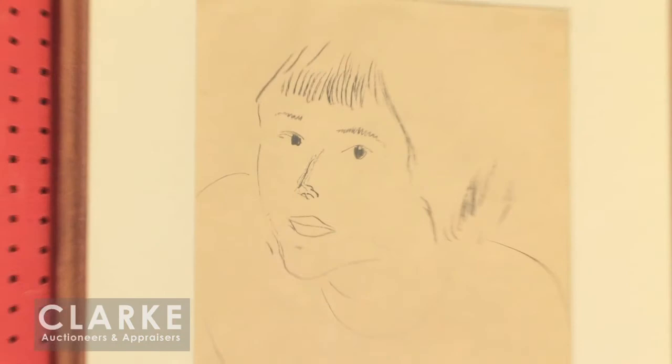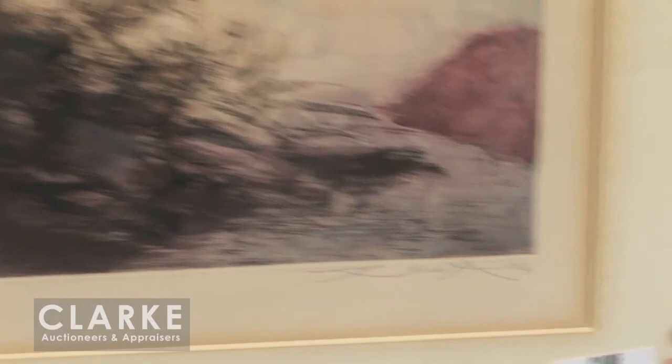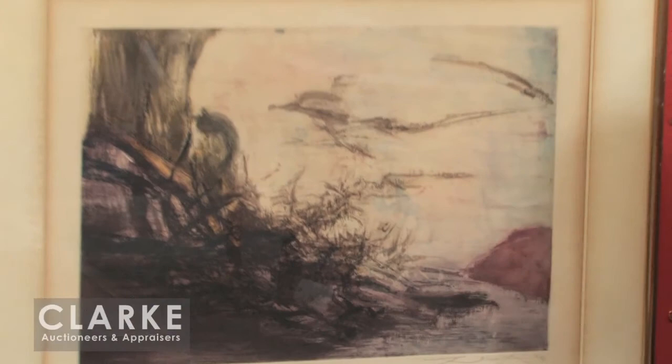And down below, we have another modern piece by Zhao Wuji — a very well known abstract Chinese artist. We have a signature down in the corner. This is dated 1964, from a low edition of 85. An etching, an aquatint, nice colors here. We have not had this out of the frame, but I believe it's in pretty good condition. This comes from the same home as the Jenkins and the Hayters that I showed you in the front room.